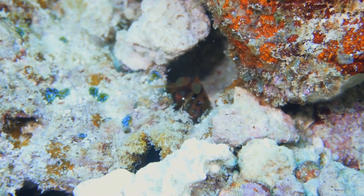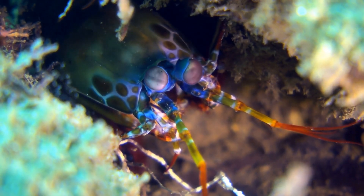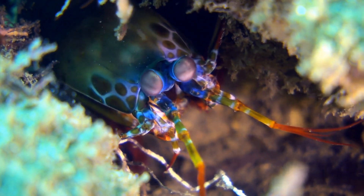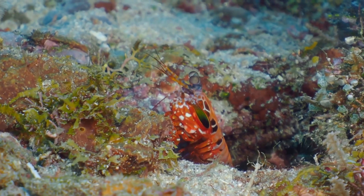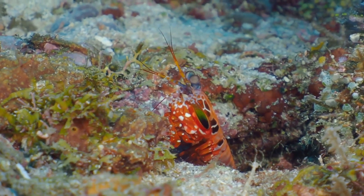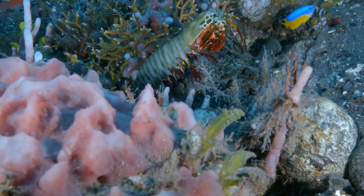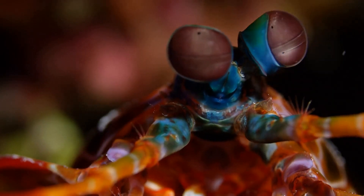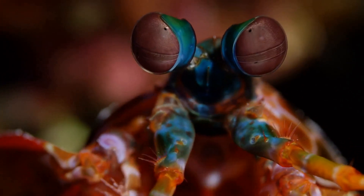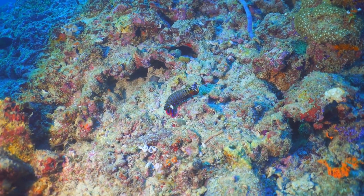The Peacock Mantis Shrimp isn't just a powerful predator — it's also a visual marvel. Found in the warm waters of the Indo-Pacific, its body is a riot of vibrant colors, from emerald greens to fiery oranges. These colors play a crucial role in the shrimp's survival and communication. Most remarkably, the Mantis Shrimp possesses one of the most complex visual systems in the animal kingdom. It can see a spectrum of colors far beyond human comprehension — its eyes contain up to 16 types of photoreceptor cells, compared to the three types found in human eyes. While humans see red, green, and blue, the Peacock Mantis Shrimp can see 12 primary colors.